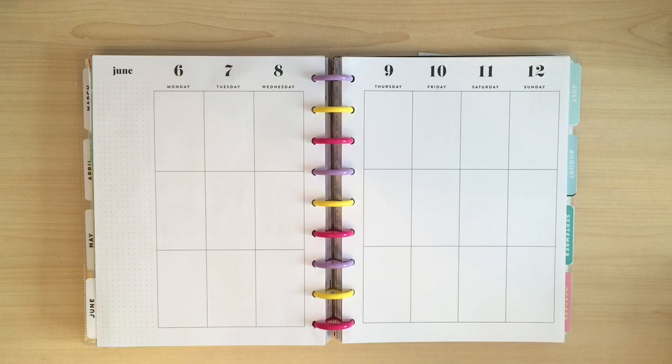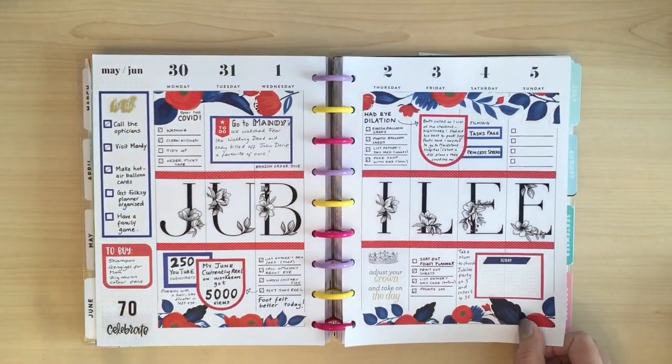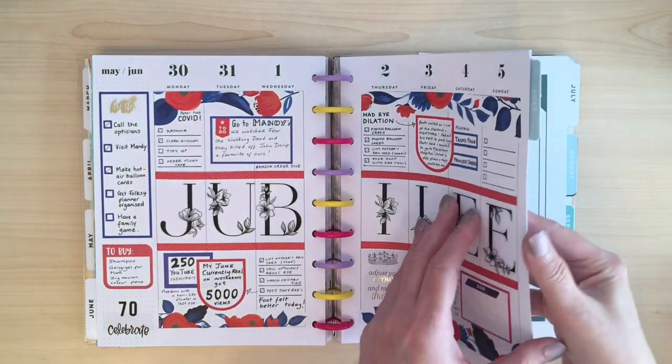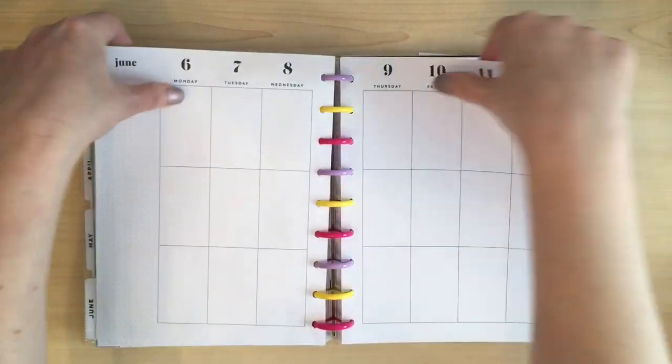Before we start, let's just have a quick look back at last week. Last week was of course the Jubilee spread — we've been having some lovely celebrations, really enjoyed watching the Jubilee concert with all the pop music and songs from the shows, and of course seeing the Queen earlier on the balcony, and this spread was just perfect for that theme. So let's take the pages out and get ready for this week's spread.